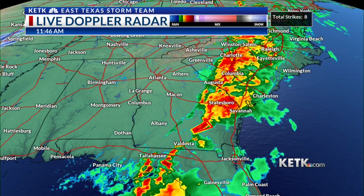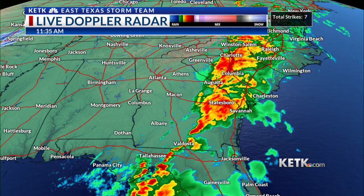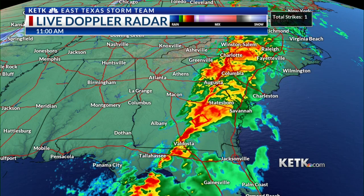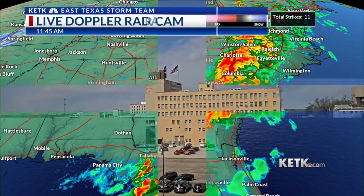As we look at live Doppler radar, the main activity that we saw yesterday has formed into a big line that's almost statewide — across parts of South and North Carolina extending up into the northeast. That is not going to turn around and hit us again. That is heading out into the Atlantic, so we are safe from that storm system.